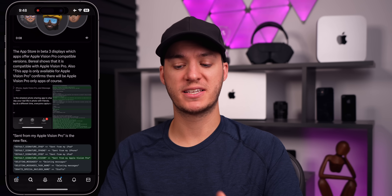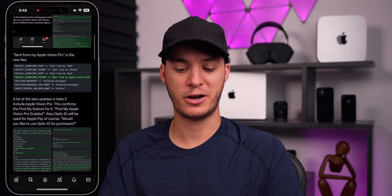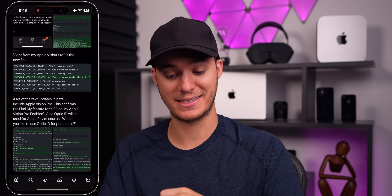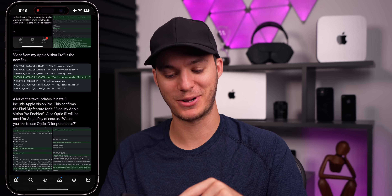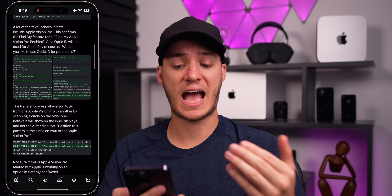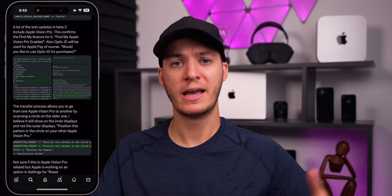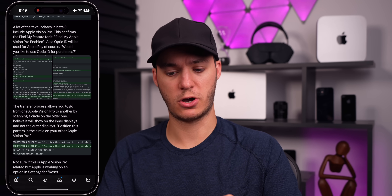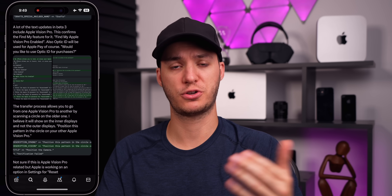There continue to be more references to the Apple Vision Pro AR/VR headset — including a 'Sent from my Apple Vision Pro' signature, which is going to be the new flex. This third beta of iOS 17 also confirmed that the Apple Vision Pro will have Find My features, which Apple hadn't officially mentioned themselves, so this is our first confirmation that Find My-like features are coming to the headset.